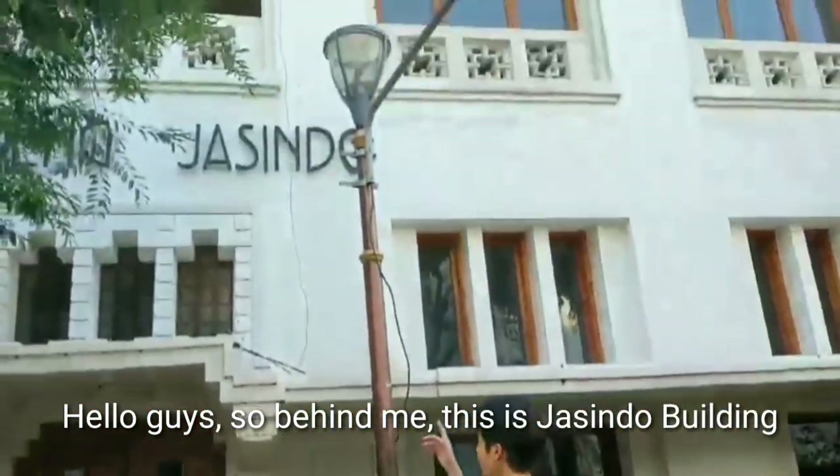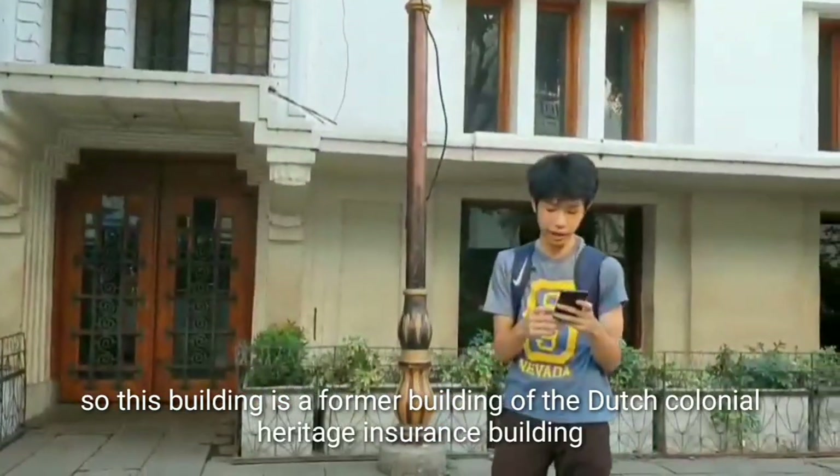It's Bobby and me, and this is how we are going. This building is a former building on the desk.